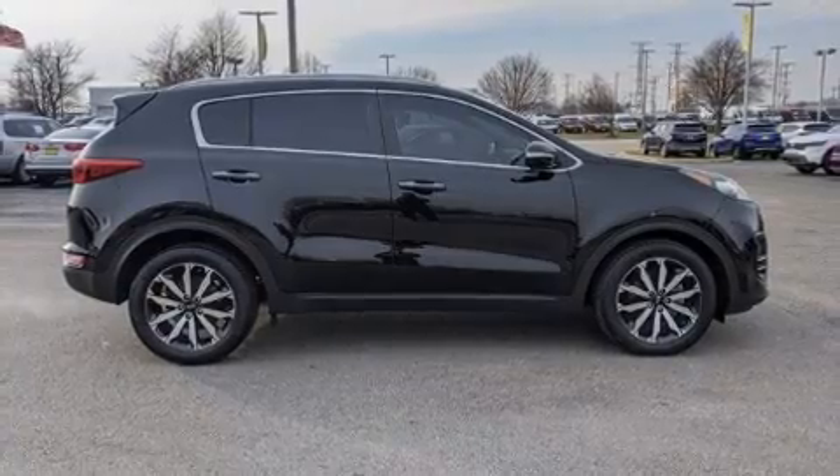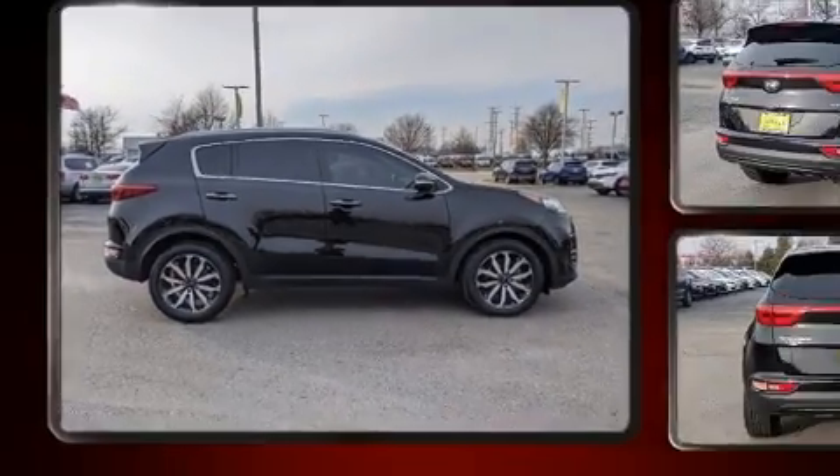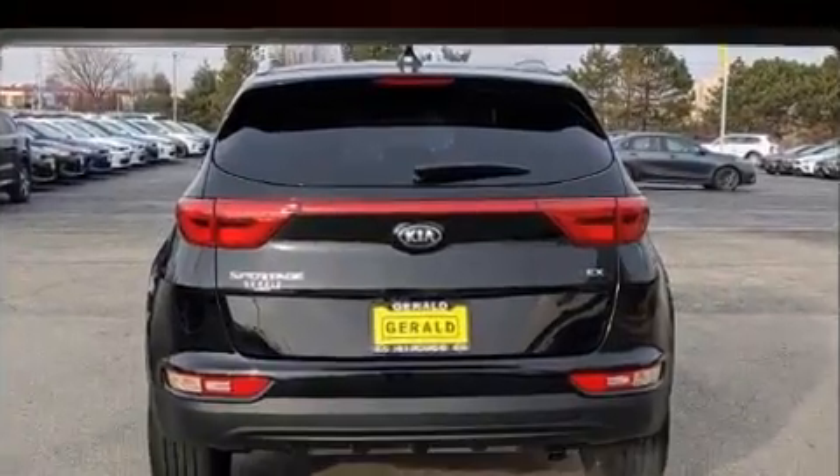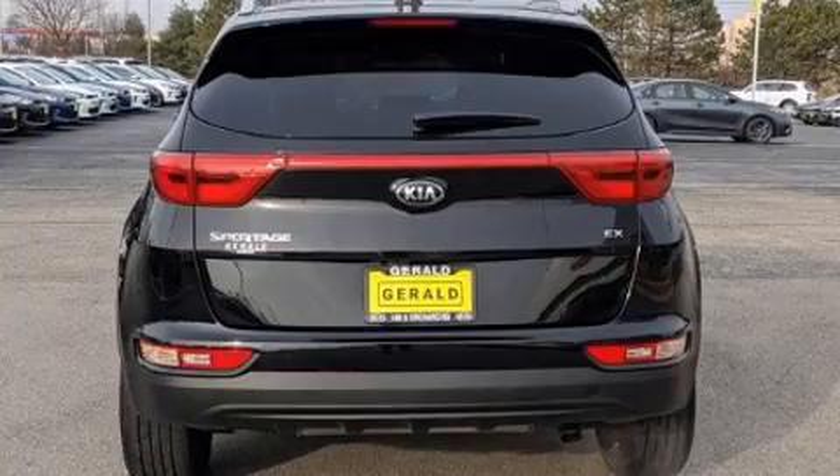Kia prioritized comfort and style by including a rear window wiper, a tachometer, a blind spot monitoring system, front fog lights, remote keyless entry, and cruise control.